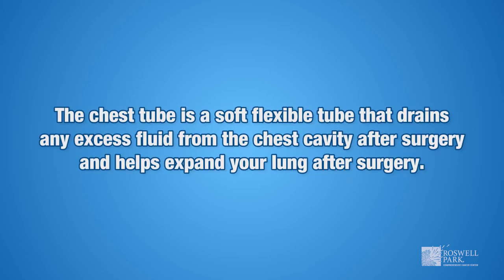The chest tube is a soft, flexible tube that drains any excess fluid from the chest cavity after surgery and helps expand your lung after surgery.